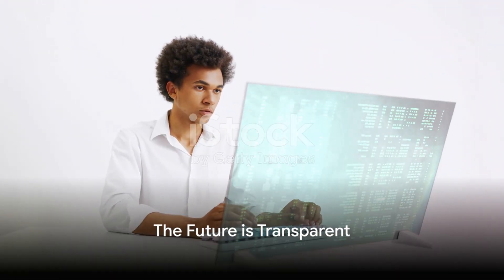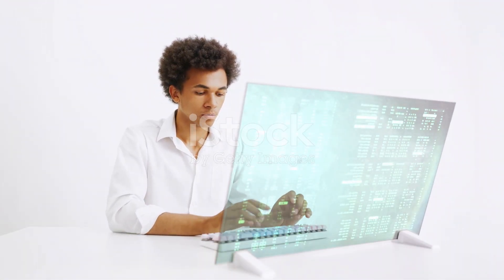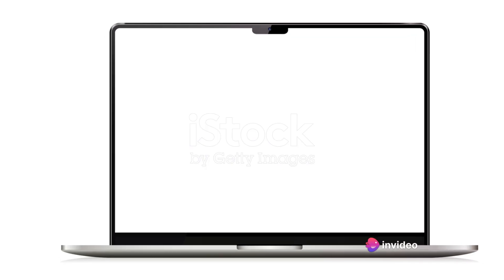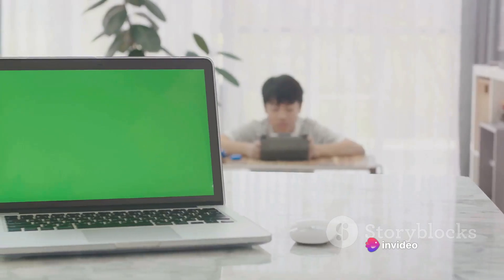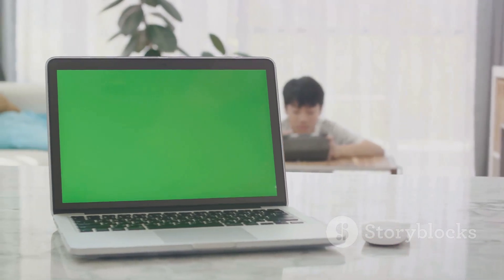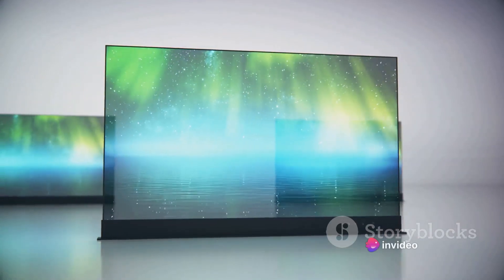Imagine a laptop so advanced that you can see right through it. Yes, you heard that right. Lenovo has introduced a concept for a transparent laptop. Known as the ThinkBook Transparent Display Laptop, its centerpiece is a 17.3-inch micro-LED display. This cutting-edge screen can offer up to 55% transparency when its pixels are set to black and turned off.